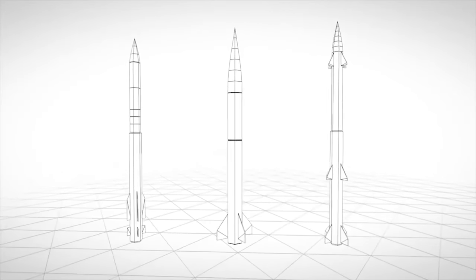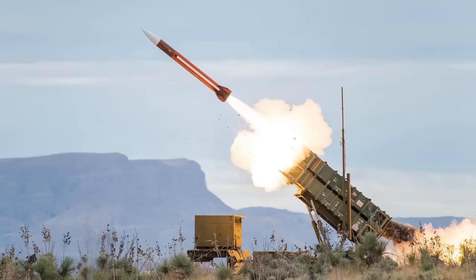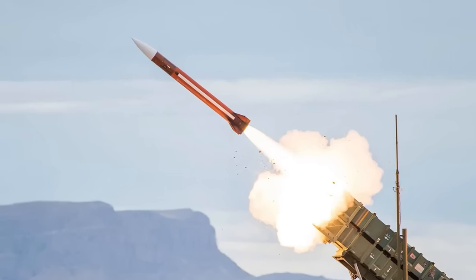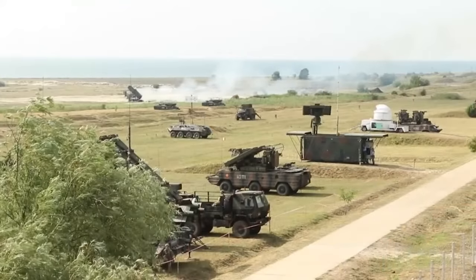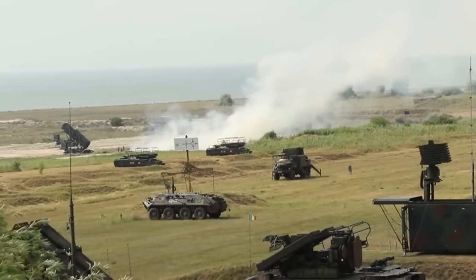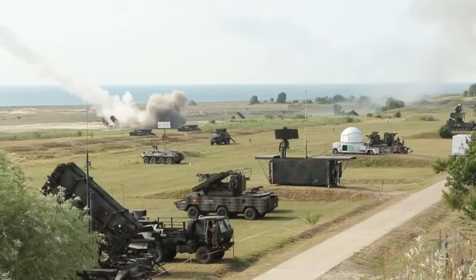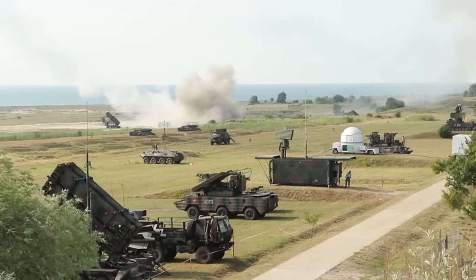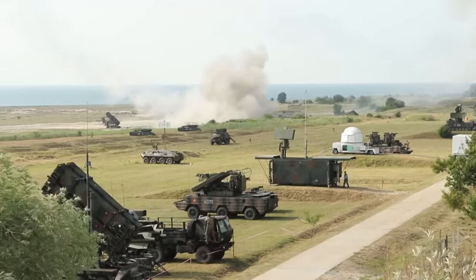Let's get back to those two families of interceptors. The first is the PAC-2 Guidance Enhanced Missile Tactical, or GEMT, as opposed to GEMC — with the C denoting cruise missile. These are modern iterations of the PAC-2 interceptors that benefit from the PAC-1 and PAC-2 updates, as well as a number of other enhancements meant to improve performance against tactical missiles.